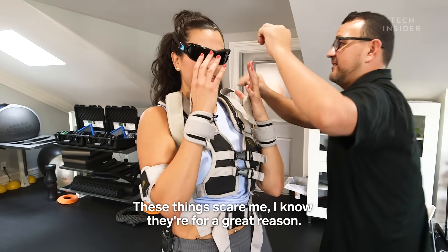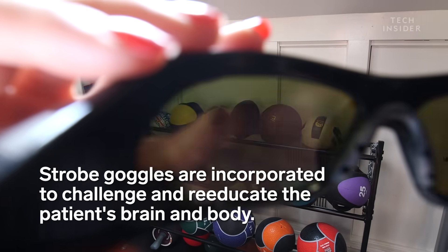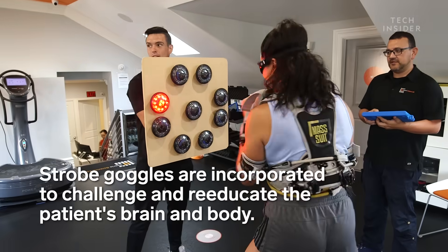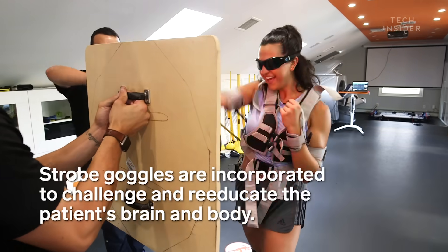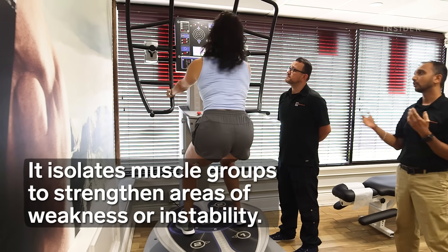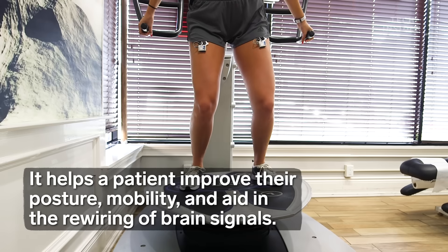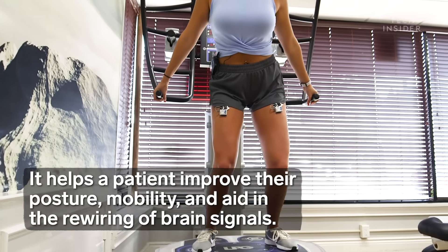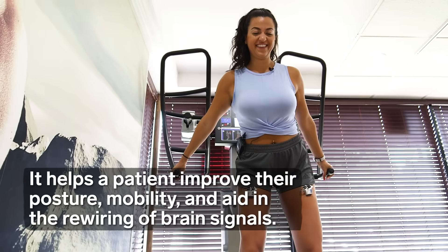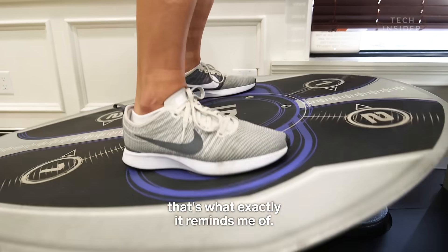These things scare me. I know they're for a great reason. Here we go — this is exactly what it reminds me of.